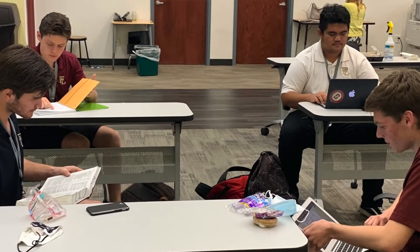Our library also houses our tech team and the office of our director of innovation. Students can come in there to get help using new technology, and if they ever have issues with their iPads or their MacBook Airs, they can go in and get help.